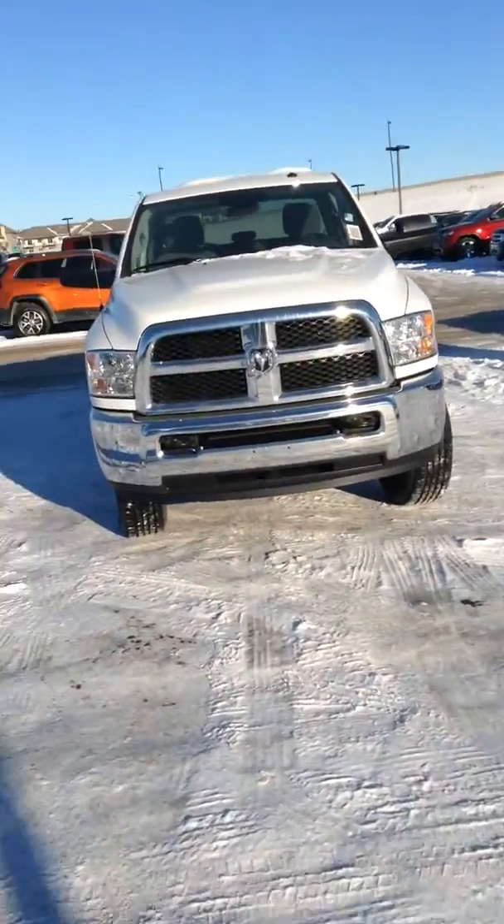Hey Brady, my name is Eric here from London Chrysler Dodge. I'm here to show you — I know you're interested in the new 2016 SXT 3500 series, so I'm going to show you some things here. Super excited.